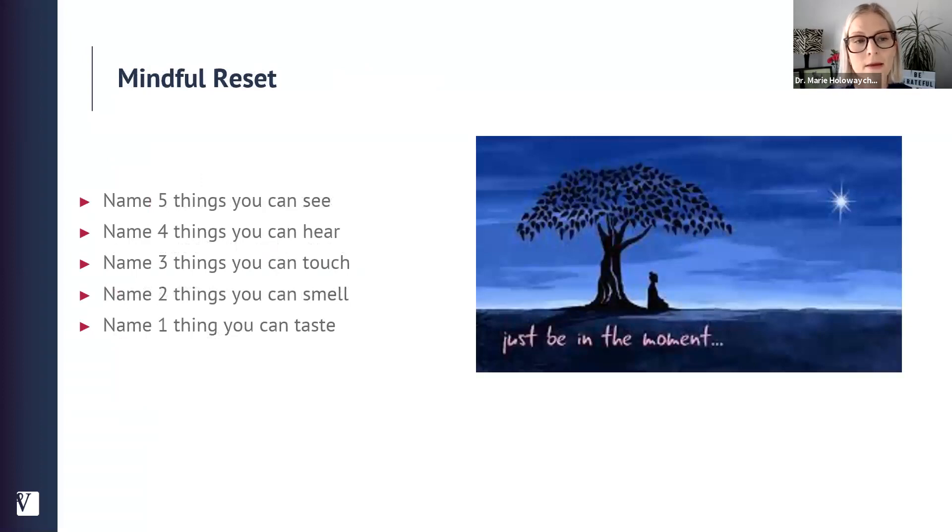Another technique I recommend is a mindful reset. If during the day you feel flustered, anxious, or hurried, you can stop and name five things you can see, four things you can hear, three things you can touch, two things you can smell, and one thing you can taste. Tuning into your senses helps reset you and bring you back to the present moment.